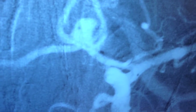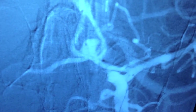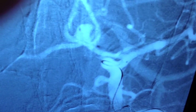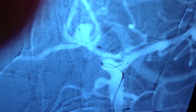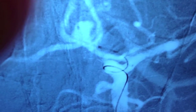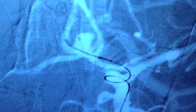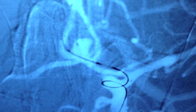We will now proceed to treat the aneurysm itself with coils and a stent, otherwise known as a neck remodeling device. Here we see the neck remodeling device, otherwise known as a stent, being advanced through the first catheter. It will be placed across the neck of the aneurysm so that when it is released, it spans the aneurysm and is able to hold the coils in this wide-necked aneurysm.